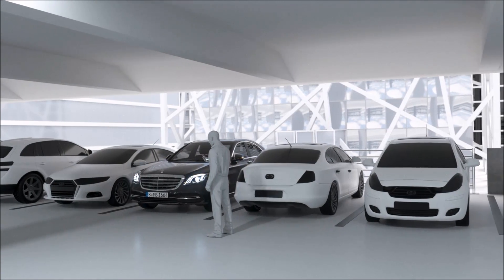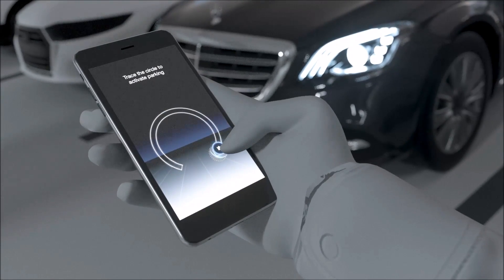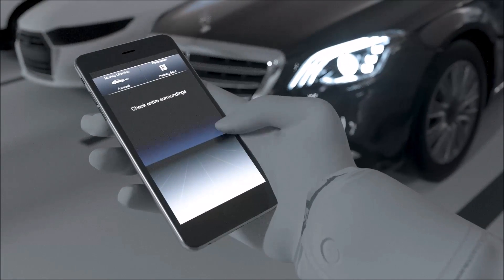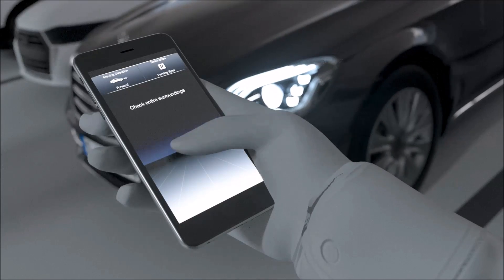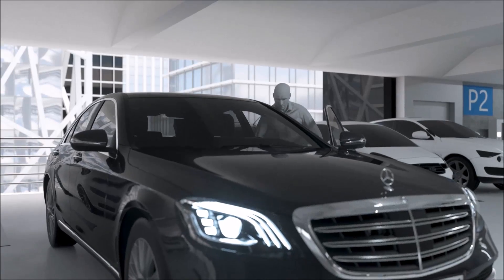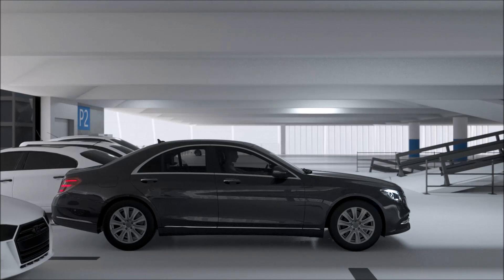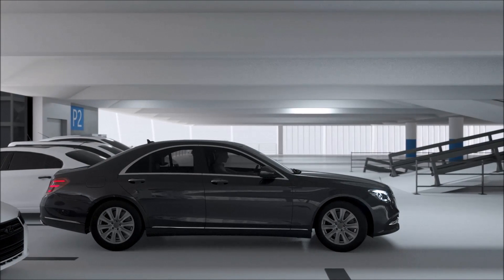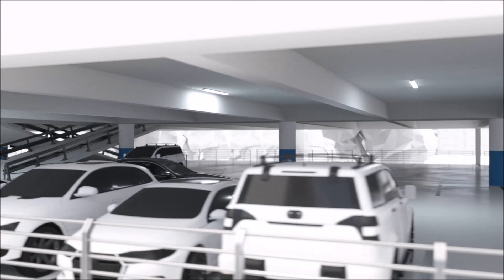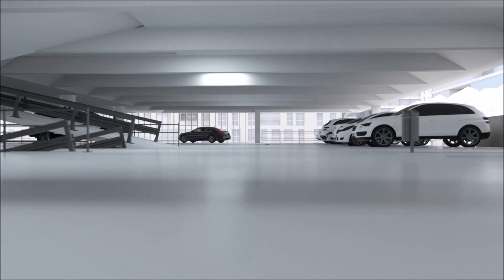Remote Parking Assist allows maneuvering the vehicle out of tight parking spaces using a smartphone, so the driver can get in and out of the car comfortably. The function offers an exploration mode: the vehicle can be activated from outside using a smartphone and moved forwards or backwards in a straight line for up to 15 meters, feeling its way past detected obstacles in tight parking spaces. The driver must be within a radius of around 3 meters of the vehicle, perform a specific gesture, and monitor the parking maneuver at all times.